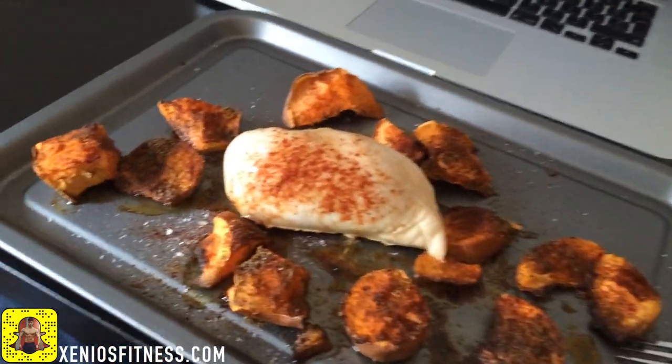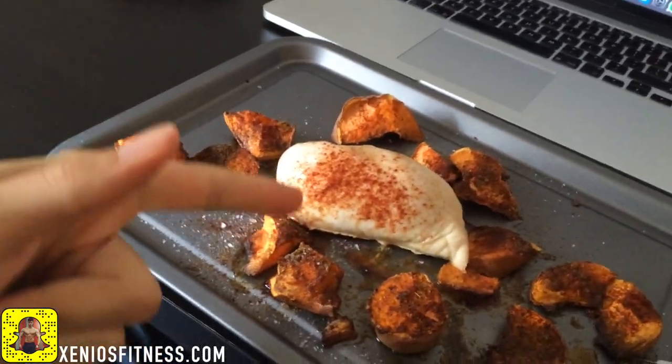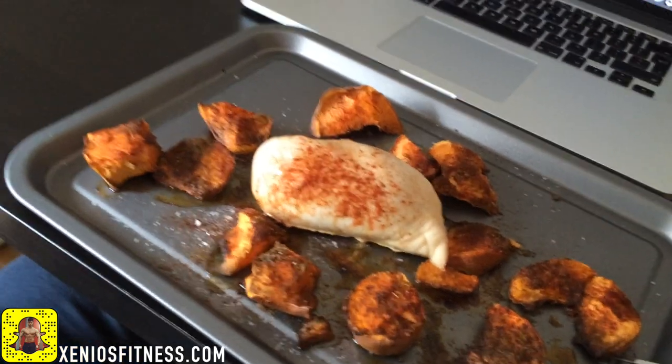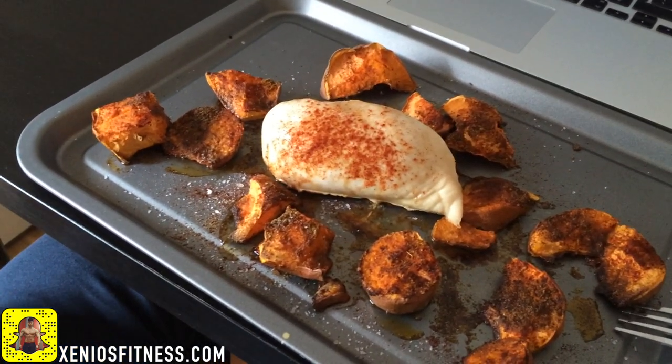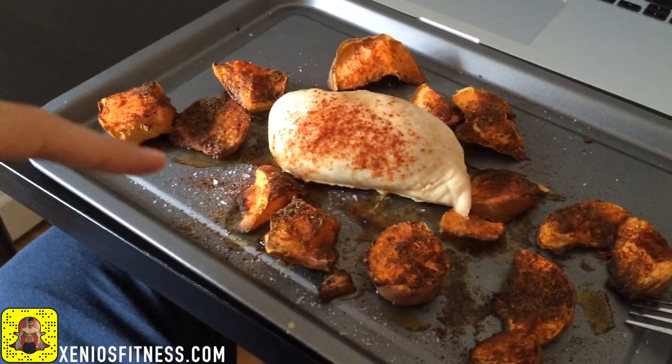Now I'm going to show you my lunch, which I'll be having in approximately two hours. Let me turn the camera so you can see — we have chicken and sweet potato. I'll also show you later in the day how I made this food.